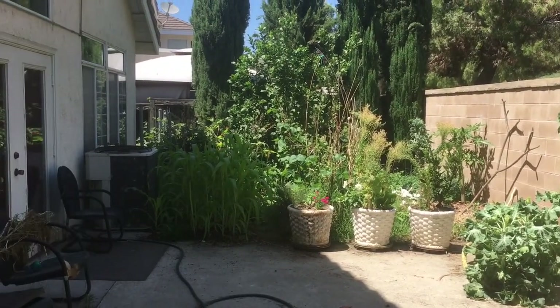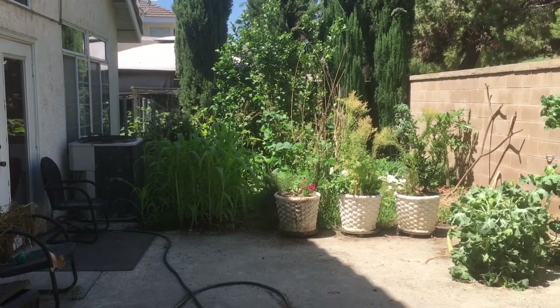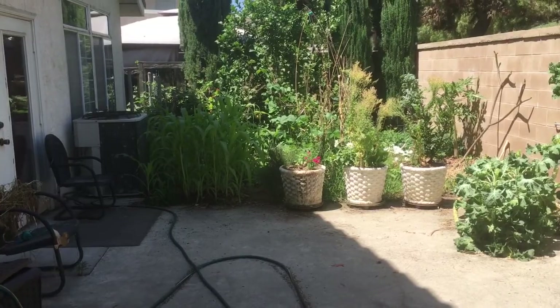Here's the long shot of my summer garden. You can see the corn is kind of creating a secret garden for me. It is growing much faster than the sorghum.